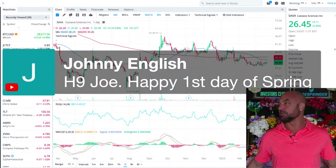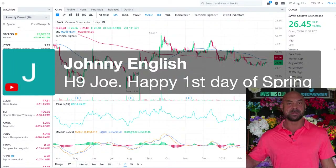Johnny English, good to see you. Happy first day of spring. Oh, it's the equinox — happy equinox! I love the spring long days; I've been noticing the days getting longer.